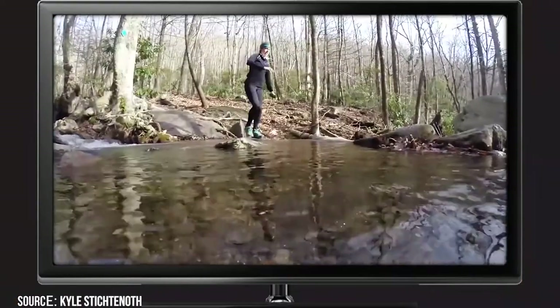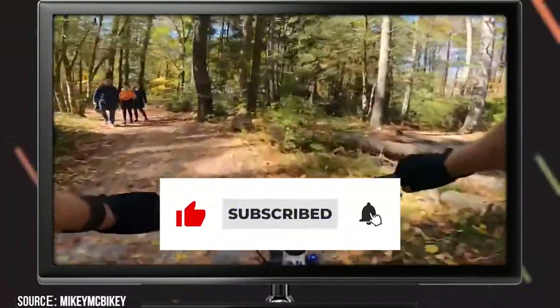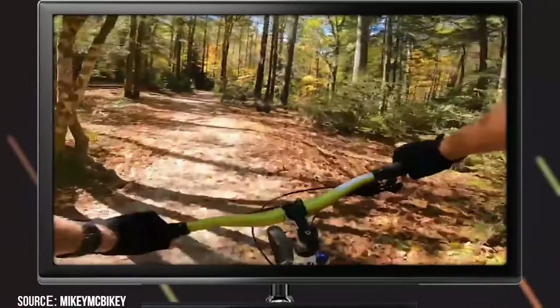If you're enjoying this video so far, be sure to give it a like and subscribe to ViewCation if you haven't already. Stick around for more of the best trails of Asheville.